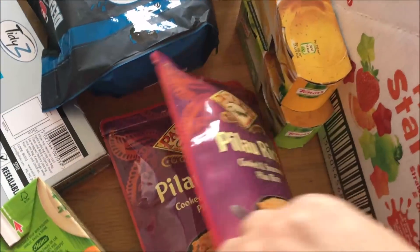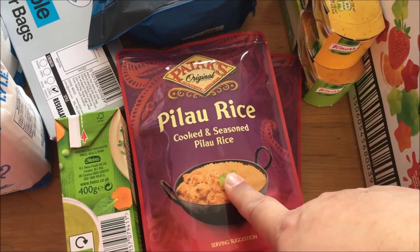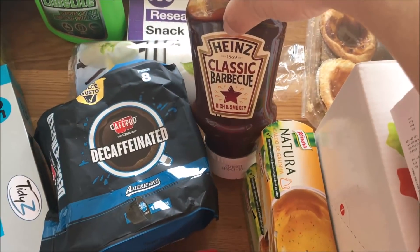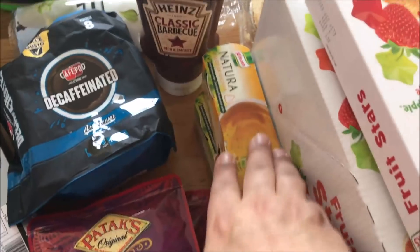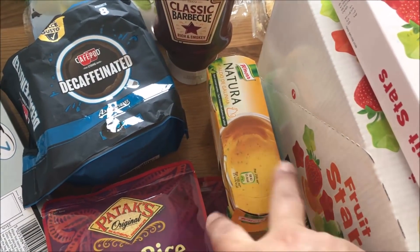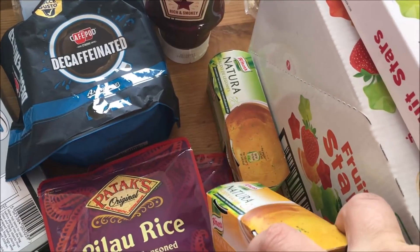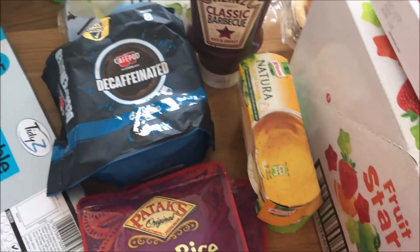Two packs of pilau rice — I always like having these on hand, they were 59p. Some barbecue sauce, that was 99p, and then two stock cubes — one is chicken and the other one is vegetables, and they were 89p each.